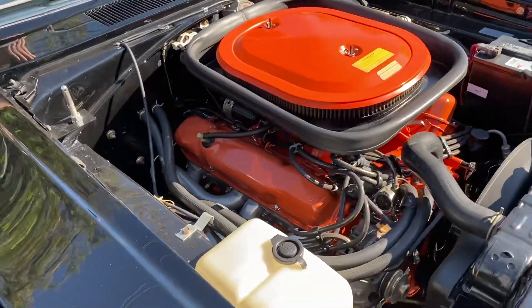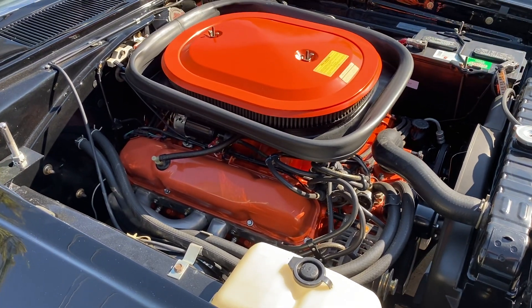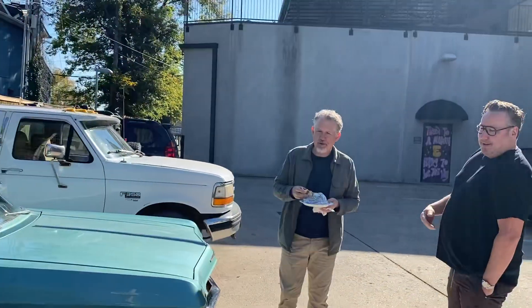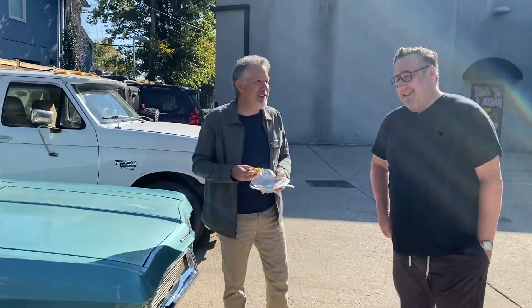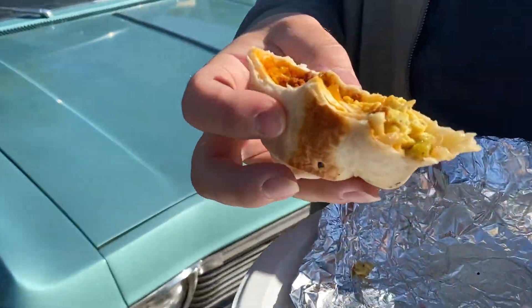Holy shit. Yeah. Pretty clean. If I were to spill a burrito in it, it would smell like burrito for a couple days. Brian, did you bring an old car today? I brought a 2019 Volvo. And a burrito. Nice.